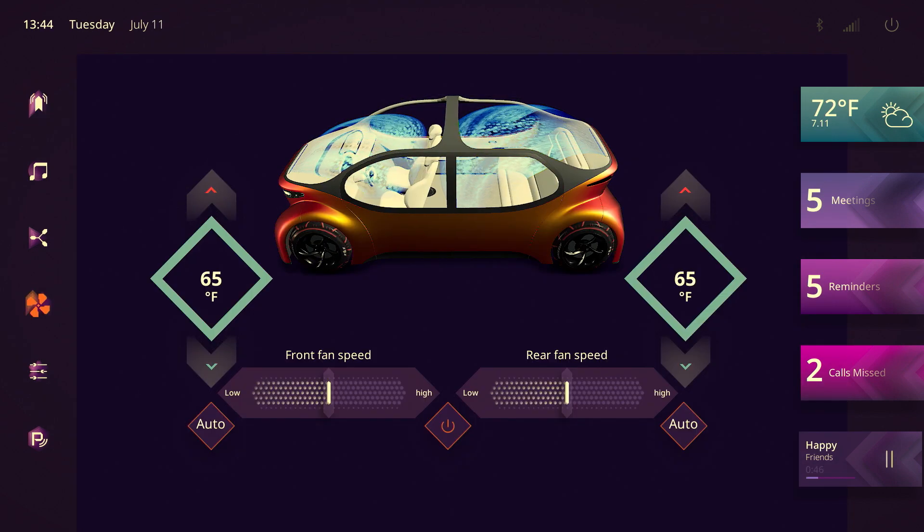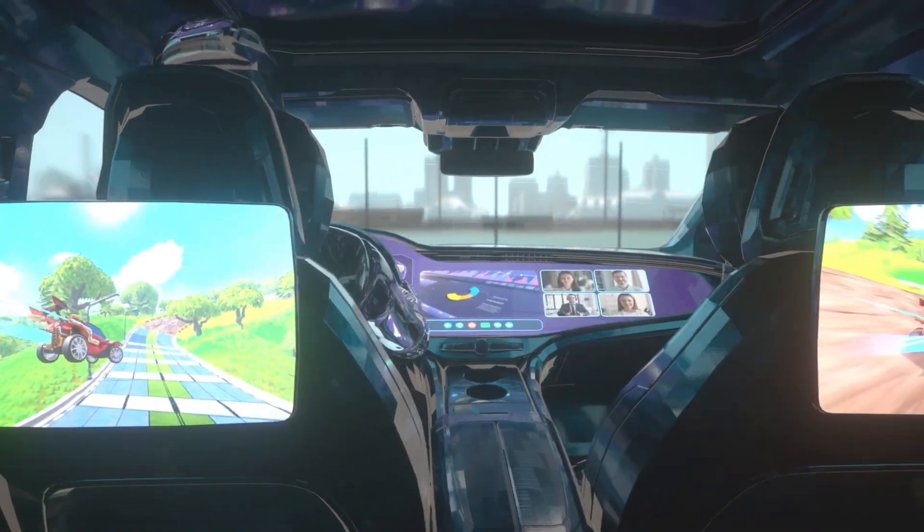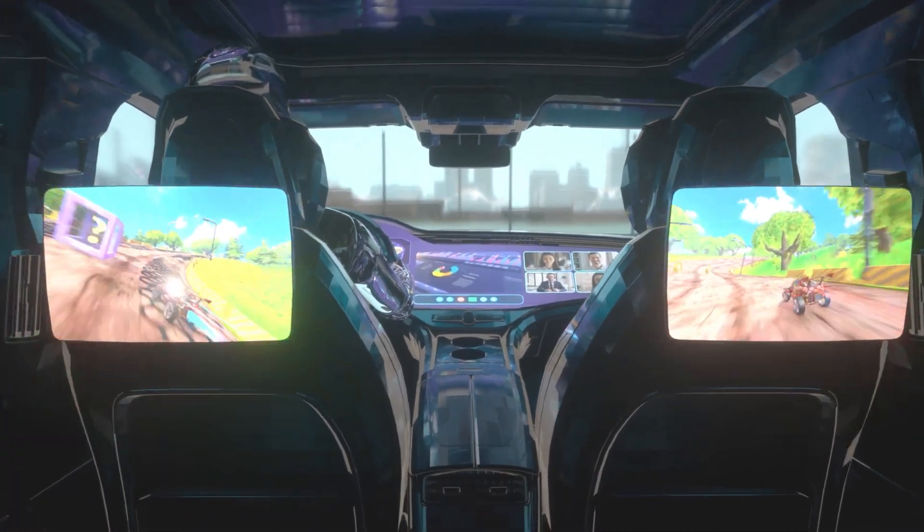Many current automotive architectures rely on technology derived from smartphones, which are optimized to drive a single primary application. Many onboard computers will be challenged meeting the multitasking needs required to put a screen in front of multiple passengers. An architecture optimized for multitasking will be the key to unlocking a better experience for everyone in the vehicle.